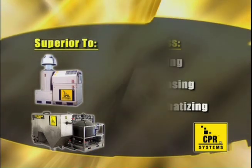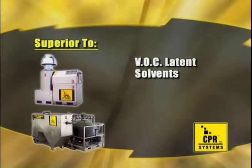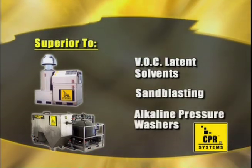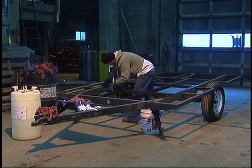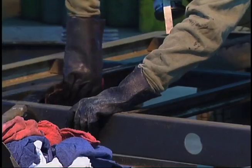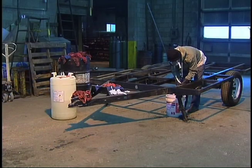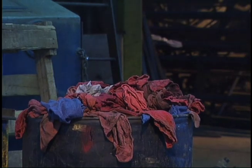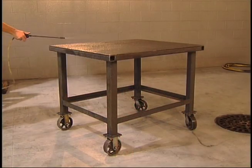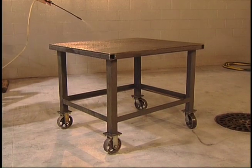It's superior to traditional methods of using VOC-laden solvents to wipe parts clean, sandblasting, or pressure washing with an alkaline cleaner. With solvent-soaked rags, it's difficult to get into the corners and welded angles. Those rags become a pollutant and a fire hazard even when dry and must be properly disposed of. Pressure washing with just an alkaline cleaner leaves your parts unprotected against flash rusting and does nothing for paint adhesion.